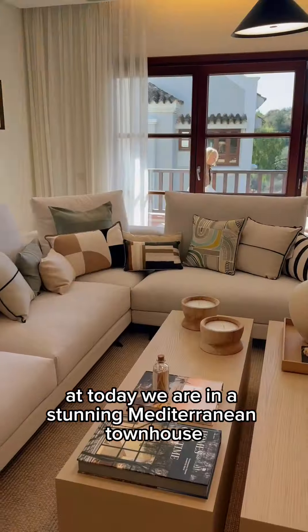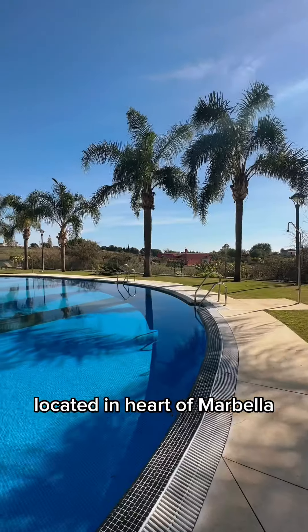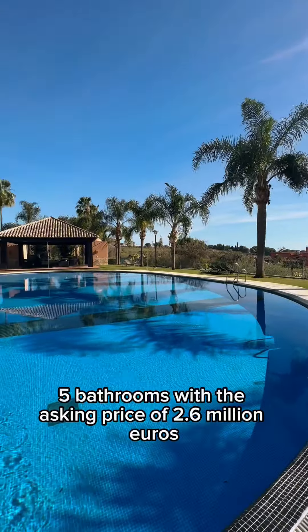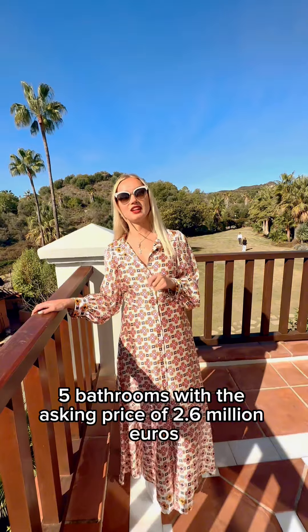Good morning! Today we are in a stunning Mediterranean townhouse located in the heart of the Royal Golden Mile. Five bedrooms, five bathrooms with the asking price of 2.6 million euros. So let's go and have a look around.